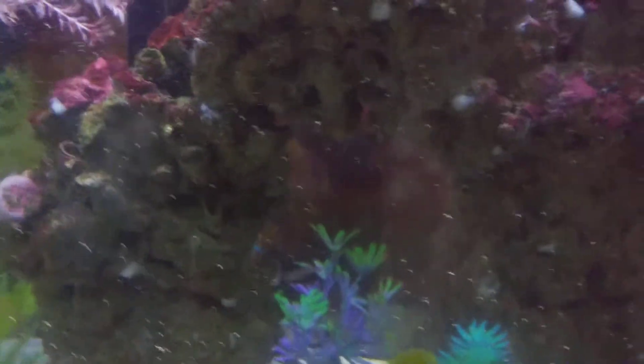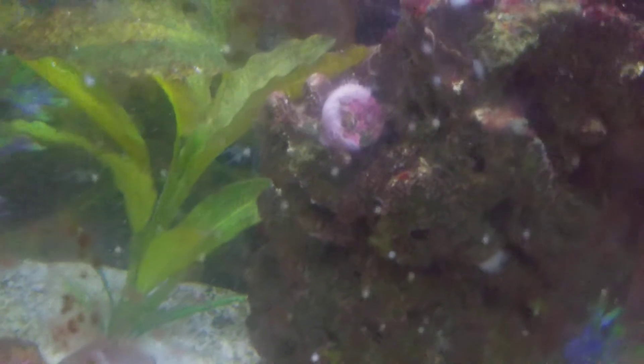Pretty much all the frags I bought are gone. One of them — the war coral — I think I had it too high and it got too much light and died.